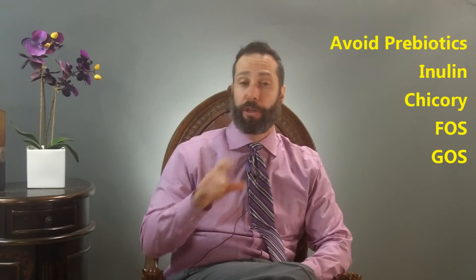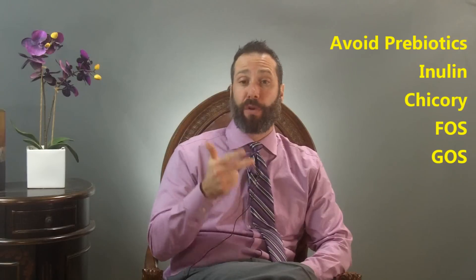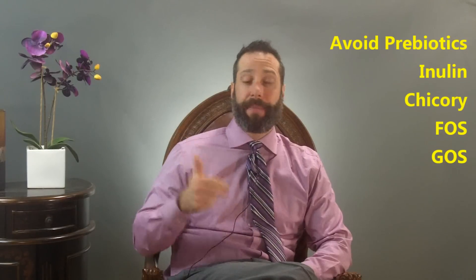In the early stages of SIBO treatment, most patients do best with soil-based probiotics. In this early stage, it may also be best to avoid probiotic supplements that contain prebiotics. Prebiotics listed on the bottle may include things like inulin, chicory, FOS or fructooligosaccharides, and GOS or galactooligosaccharides — these are things you may want to avoid in the early stages.